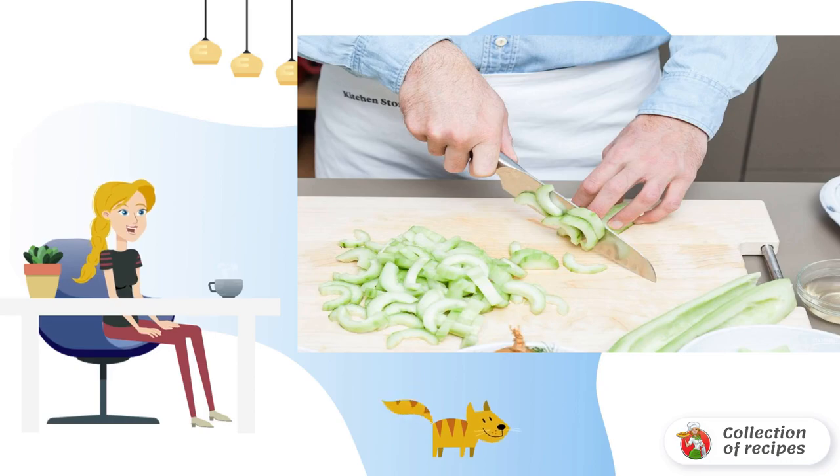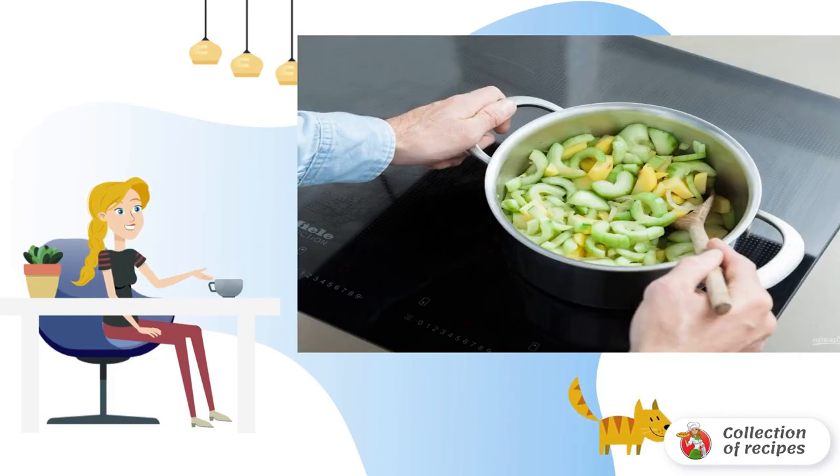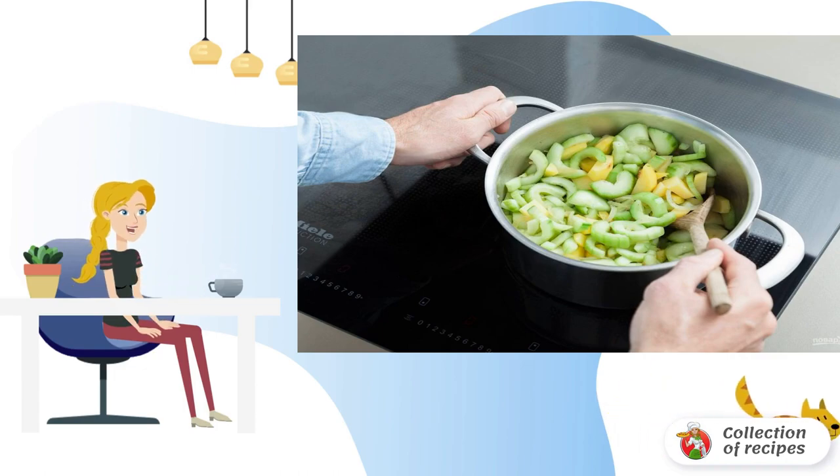Step one: cut the cucumber without peel into halves of circles and the potatoes into small slices. Finely chop the onion and dill.